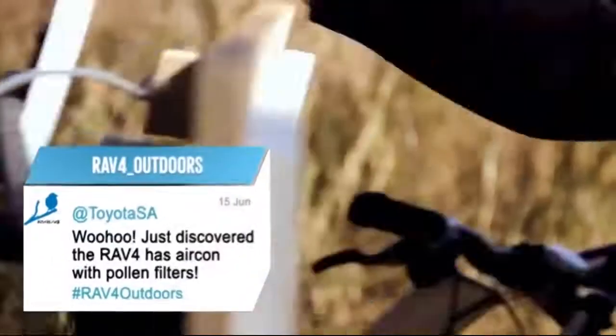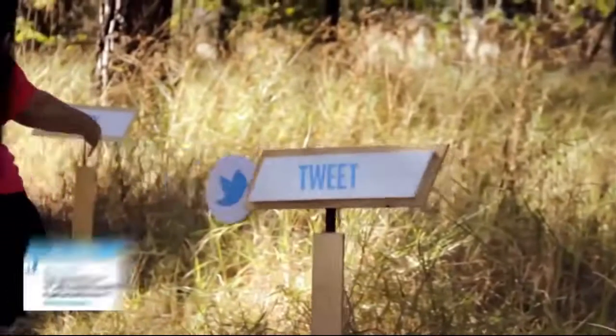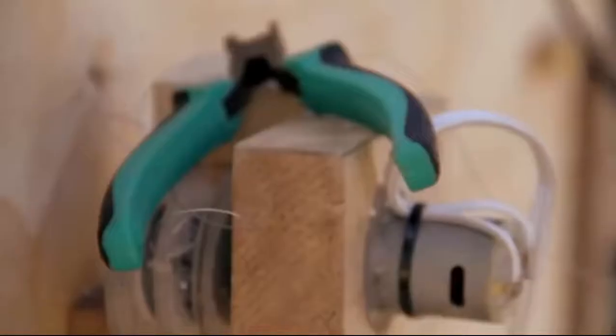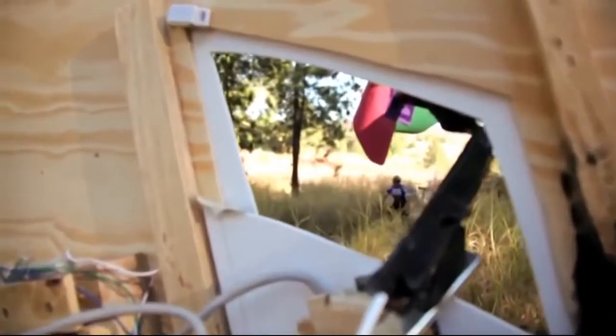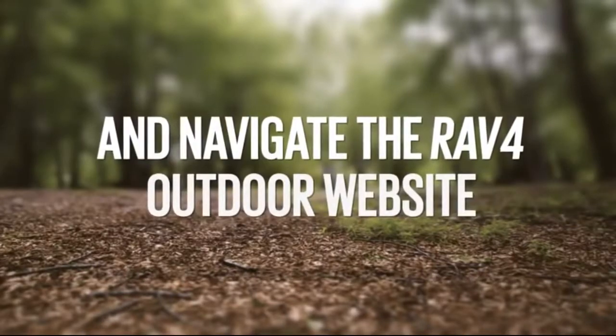They could also activate live tweets along the route so that their sporty followers could learn about the new outdoorsy RAV4 too. So with the use of sensors, Wi-Fi and a number of custom built mechanics, cyclists could use their mountain bike as a cursor and navigate through the RAV4 outdoor website.